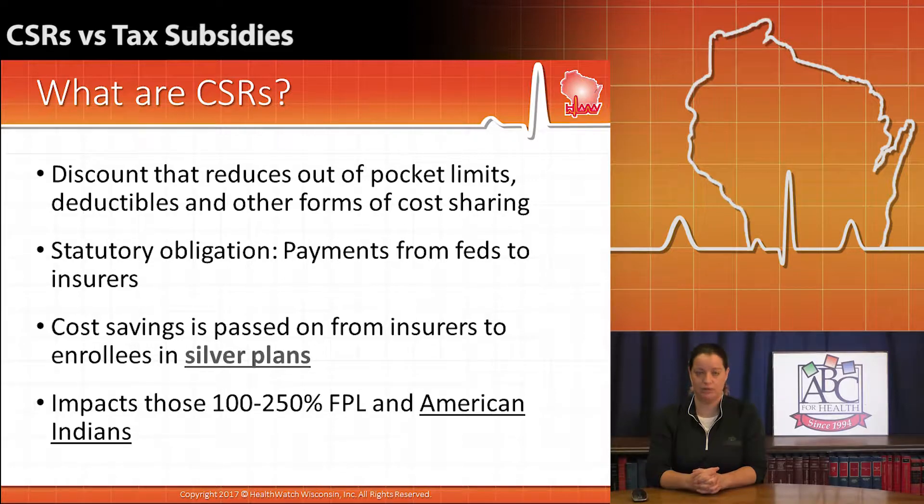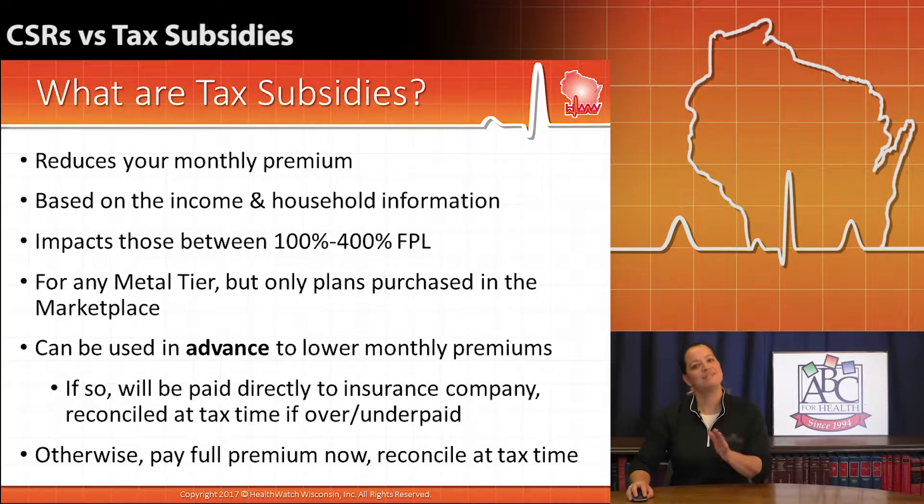If you are an American Indian, there are enhanced cost-sharing reductions where you could have access to cost-sharing reductions regardless of your income in some situations. So the impact of cutting off cost-sharing reductions hurts lower-income folks that have purchased a silver plan and American Indians most of all. Let's see now what that compares to for tax subsidies.